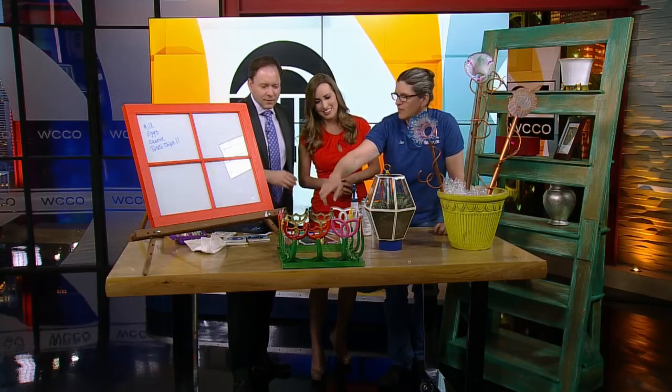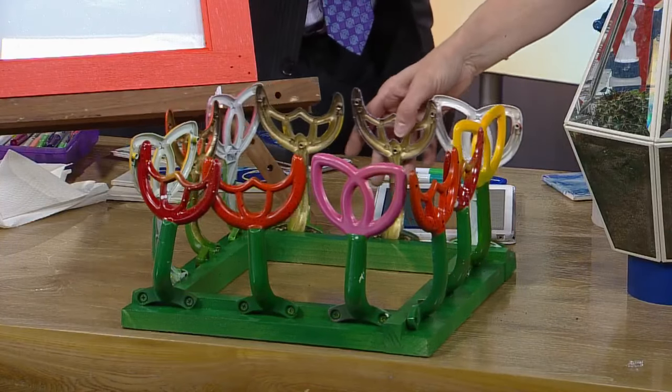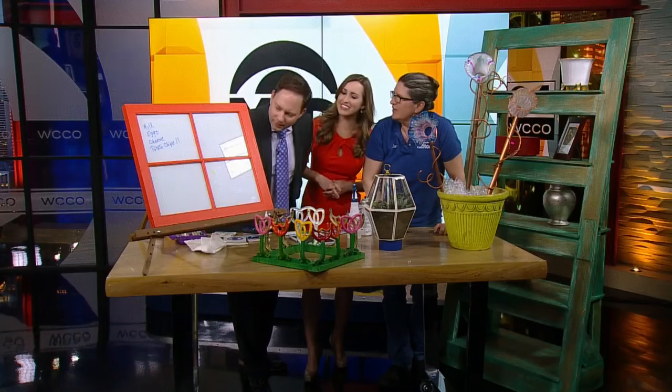These are more ceiling fan parts — you probably don't recognize them, but they're the brackets that hold the fan blades on, repurposed as tulips. They make a great centerpiece for your spring tea or whatever occasion.